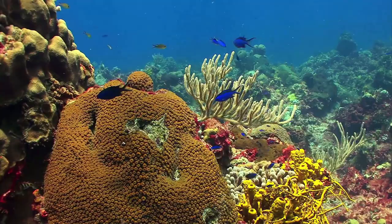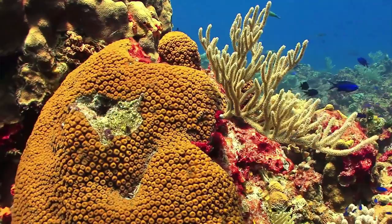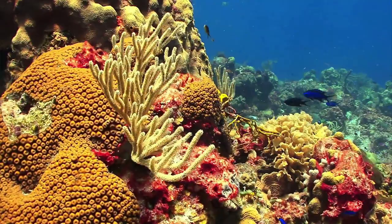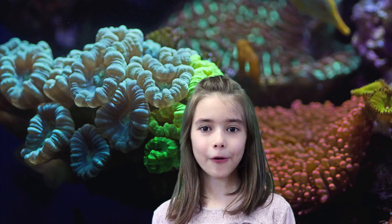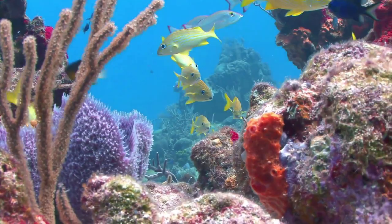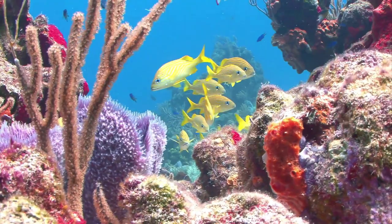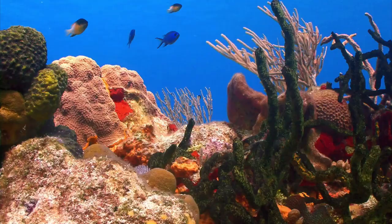Coral reefs have existed on earth for around 500 million years, but the reefs we see today were created over the past 5,000 to 10,000 years, and since then they've been providing shelter and food for many generations of ocean life. Did you know that coral reefs are one of the major marine biomes? Coral reefs are among the most diverse as well as productive biological communities on our entire earth, and they are home to thousands of different species of plants as well as animals. Even though coral reefs cover less than 1% of the ocean floor, they support about one-fourth of all marine species.